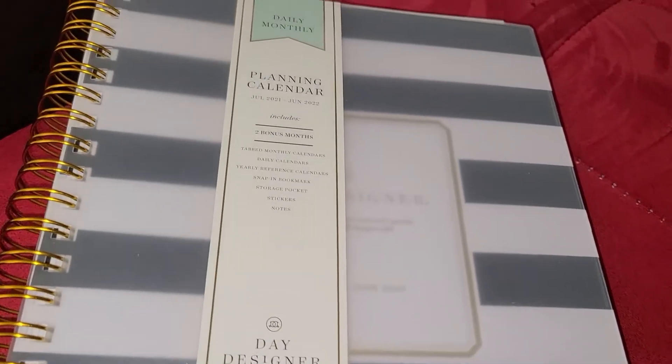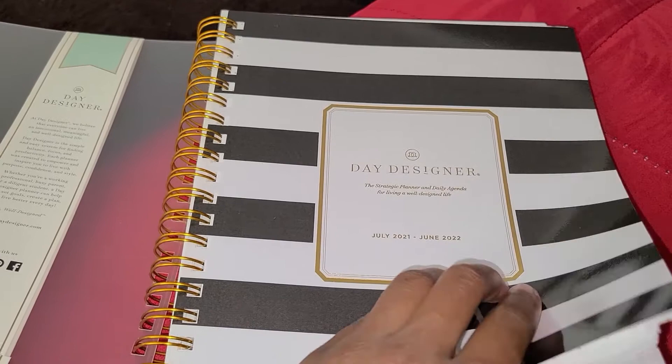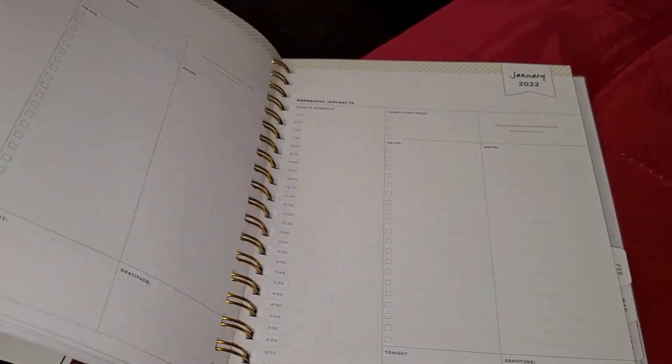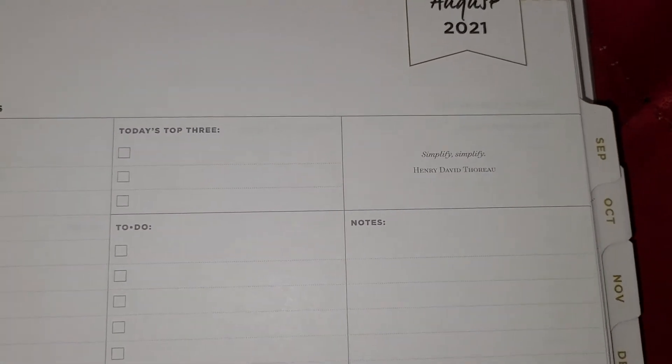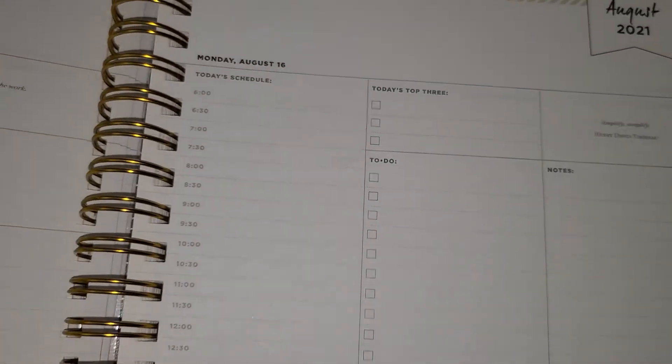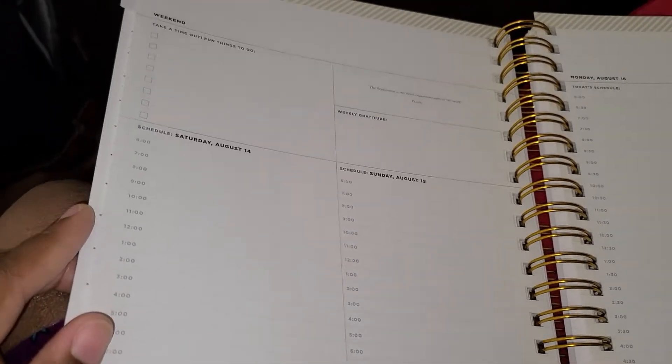The first thing that I think is very important, that I always use when managing my time and planning how the week is going to go, is an agenda. I like to use the daily monthly planner, so it has every day in it and it breaks it down into different times. You can schedule it out by the hour, by the month, or both. It has little areas where you can write the top three things you want to get to, and then the things you have to do that day, as well as notes, and it has the times there.